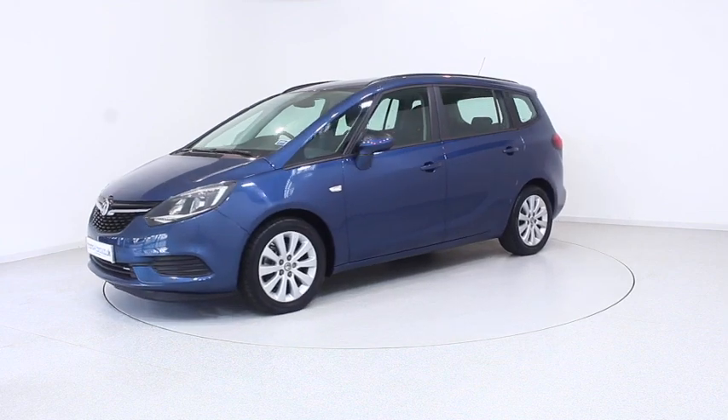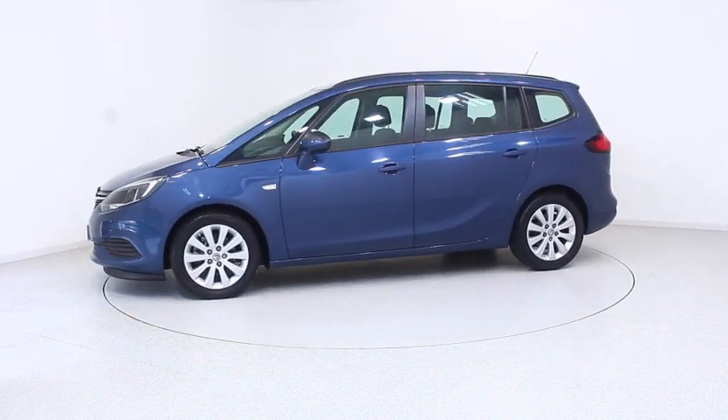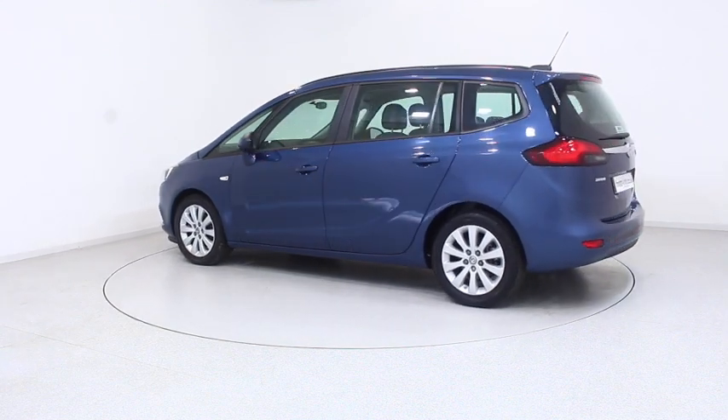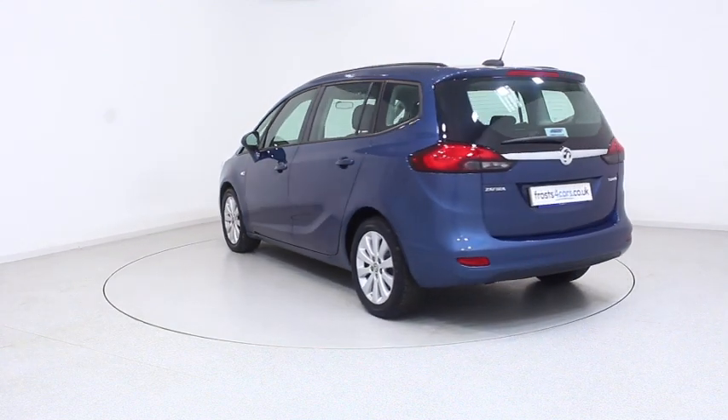Ready for you to view, try and drive away the very same day. This Vauxhall has been through our extensive mechanical and preparation process to ensure it's in perfect condition.